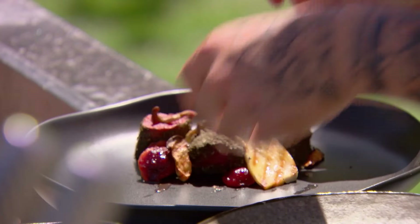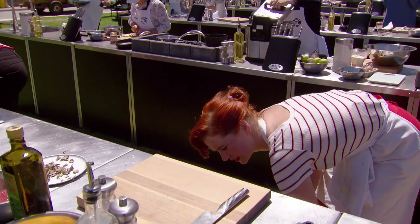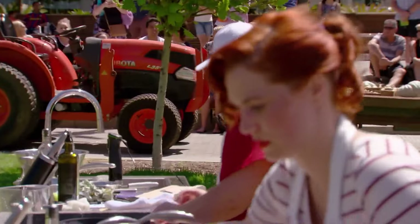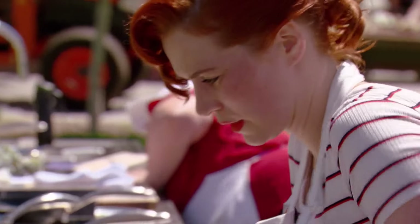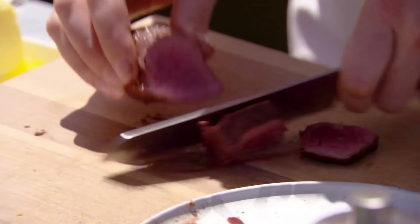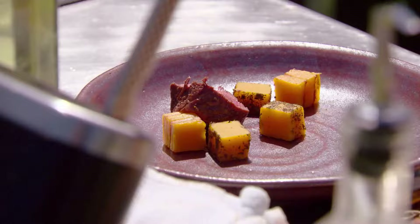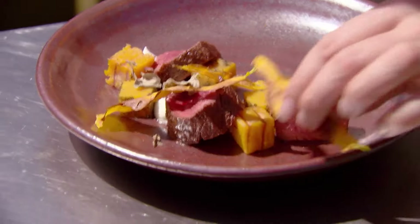Now I just need to coat it in the saltbush and make sure that on the plate it looks really, really inviting and it's perfect — with some quandongs on the side with some mushrooms and saltbush. I'm really happy with my pumpkin bark. I'm so glad that I've stuck to my guns and the kangaroo looks amazing. Now I want to focus on making this dish look delicious. Oh, I'm shaking.